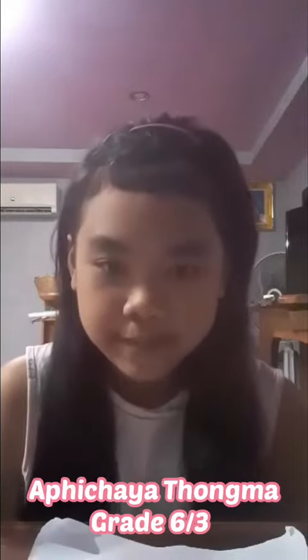Hello everyone. My name is Apichiat Hong Ma. I am in Gatsik Salat Tree. My home teacher is Teacher Bell. Today I will read about Loikathung.